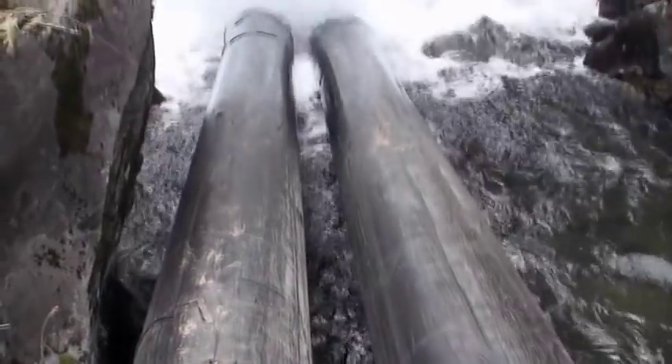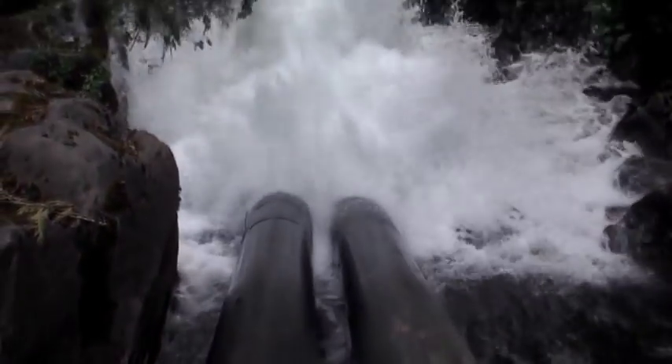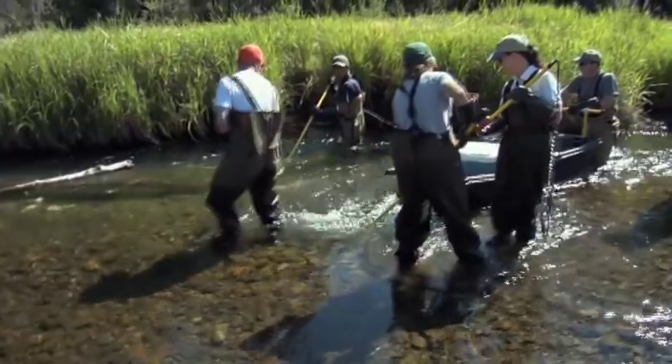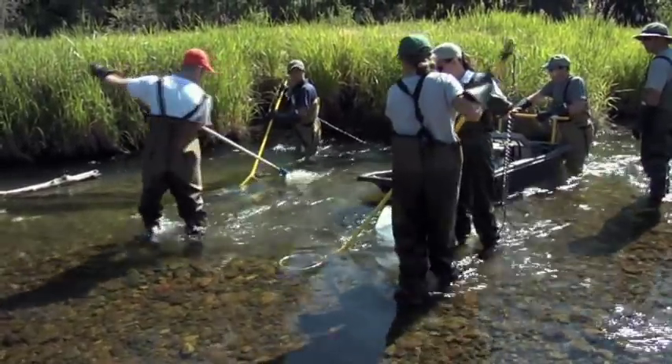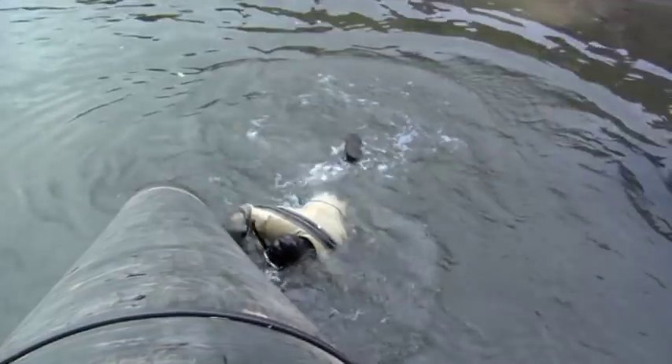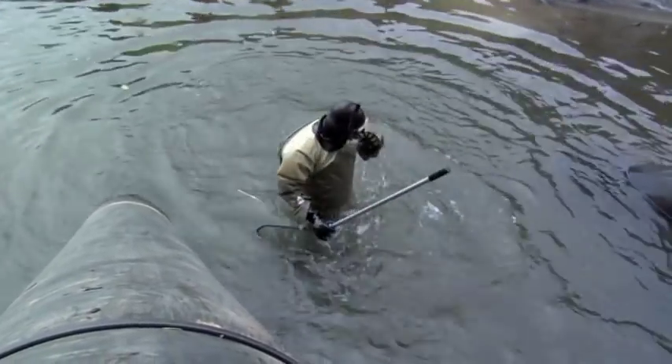There were almost 3,000 fish that came out of there over two or three days of work. Most of those were steelhead, with a couple of chinook. Most of them were juveniles. We moved all the juveniles downstream, and moved somewhere between 5 and 10 adults upstream.